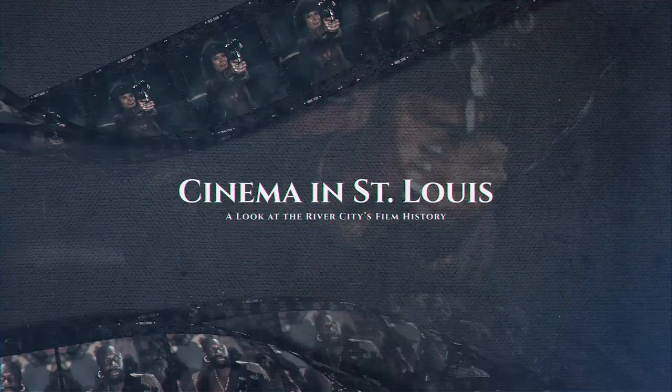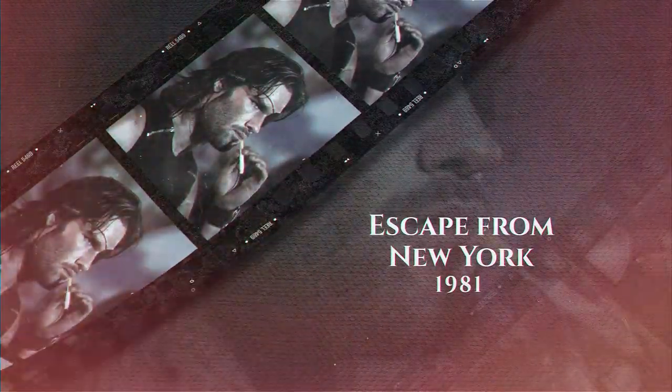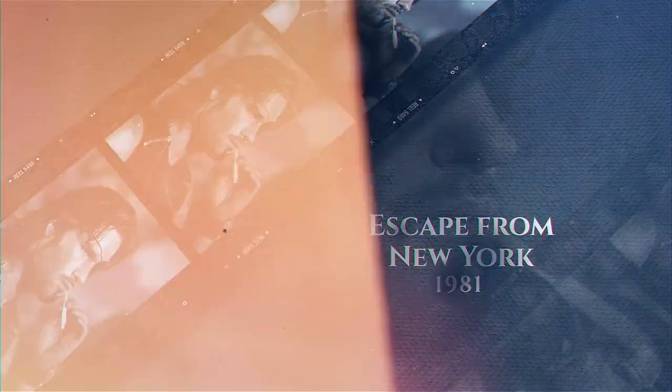Welcome, one and all, to another edition of Cinema in St. Louis! Today we'll take a look at the cult classic John Carpenter film, Escape from New York.